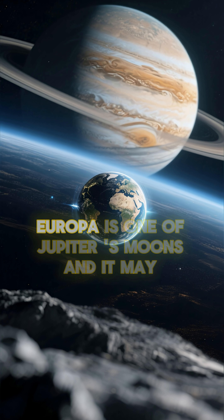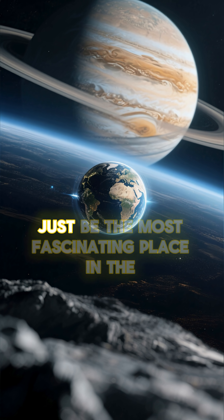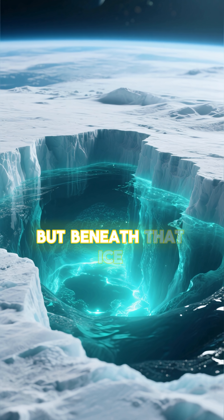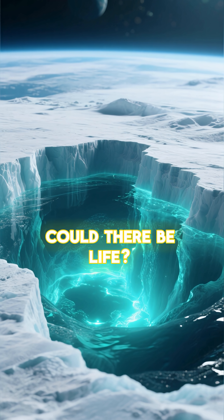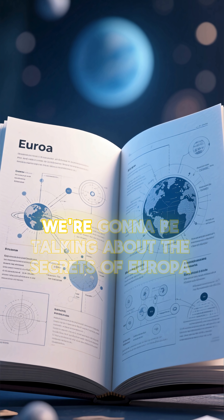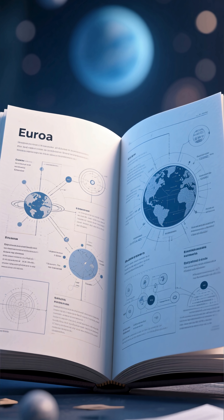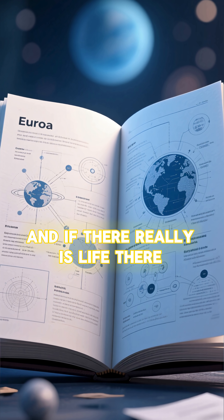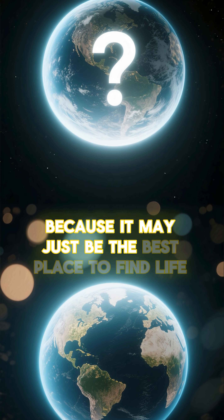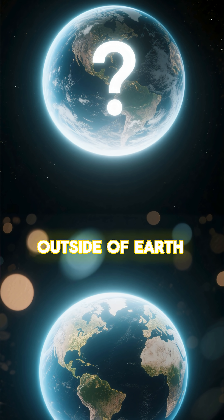Could there be life on Europa? Europa is one of Jupiter's moons and it may just be the most fascinating place in the solar system. It's covered in ice, but beneath that ice, could there be life? That's what we're going to find out. In this video, we're going to be talking about the secrets of Europa and if there really is life there. The reason we're interested in Europa is because it may just be the best place to find life outside of Earth.